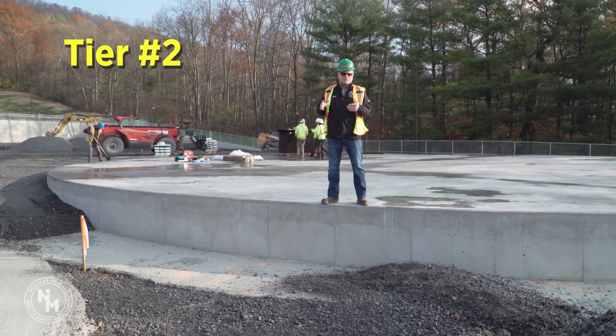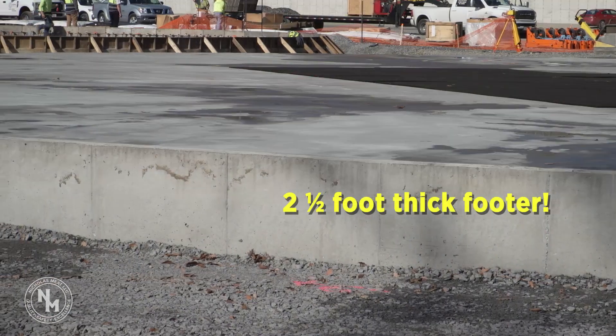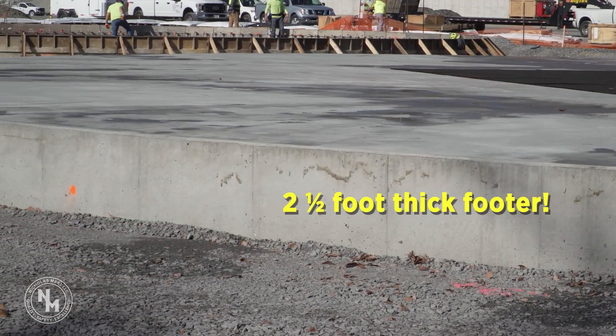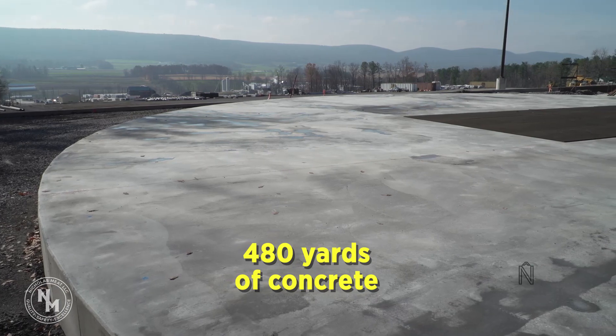Here we are standing on the foundation for our well water storage tank. This tank will be a two and a half million gallon tank. As you can see, we've got a two and a half foot thick footer necessary to support the weight of the structure, and that's pretty impressive. There are 480 yards of concrete just in the support for this one tank alone.